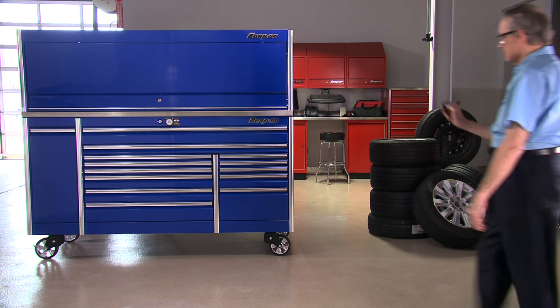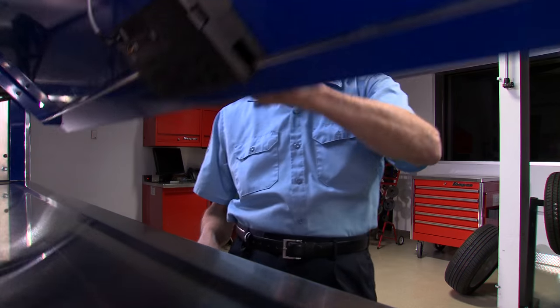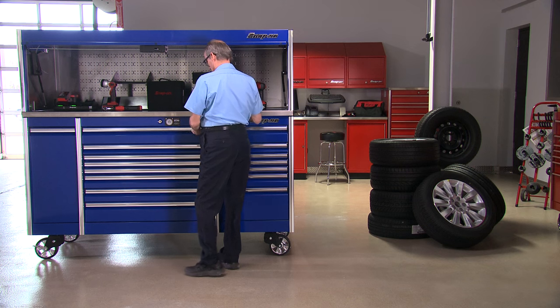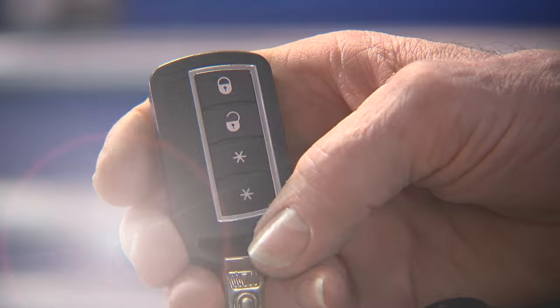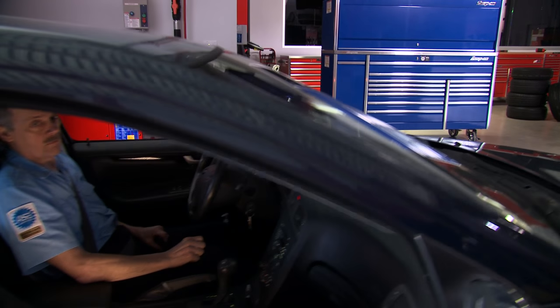The key fobs can even be paired to multiple tool storage units. No more fumbling for a separate set of keys for your toolbox, work center, or storage locker. The remote unit controls them all simultaneously. And you'll wield all this power from up to 75 feet away.